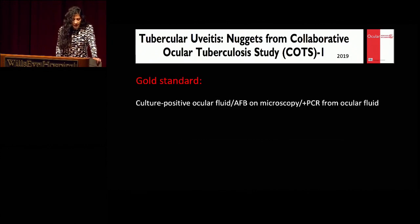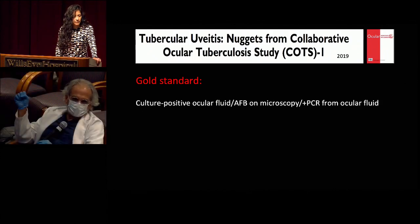The gold standard for diagnosis in the COTS trial was culture-positive ocular fluid or acid-fast bacilli on microscopy, or a positive PCR from ocular fluid. At Jefferson, TB PCR for ocular fluid is not readily available. Another option mentioned is 16S rRNA PCR, which could be a useful addition to the diagnostic armamentarium.